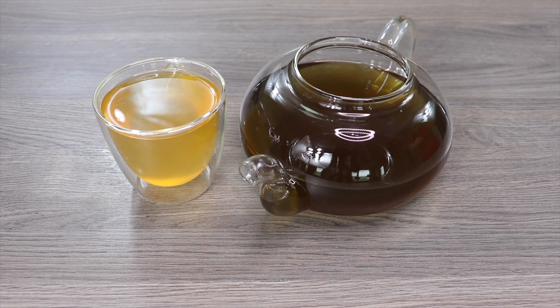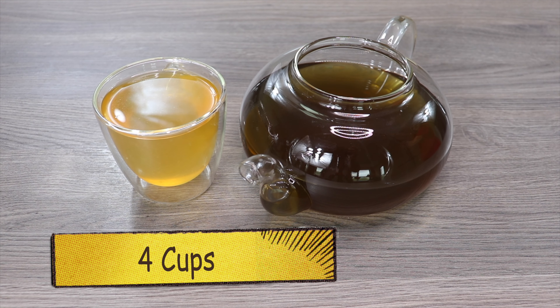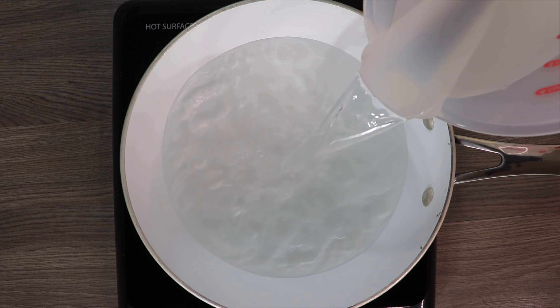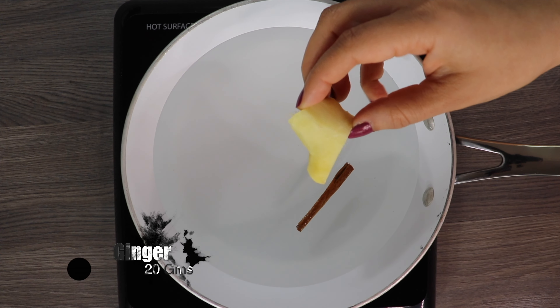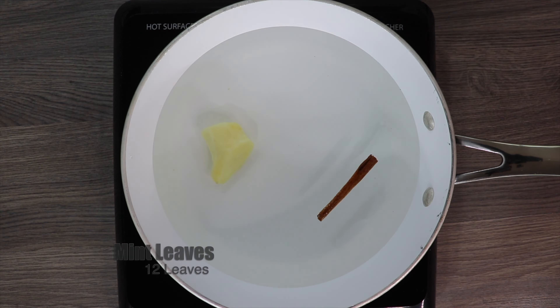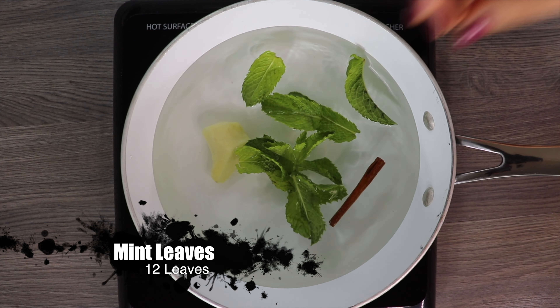So let's get started and learn how to make this super tea. The recipe I am showing is for 4 cups, so in a pan take 4 cups of water. Next add 1 small cinnamon stick, 20 grams of ginger, and 12 mint leaves also known as puddina.